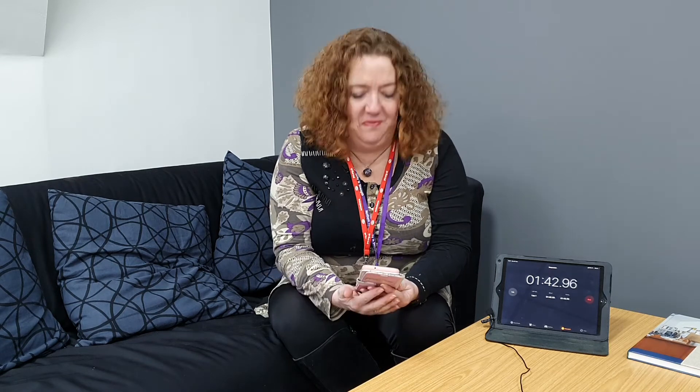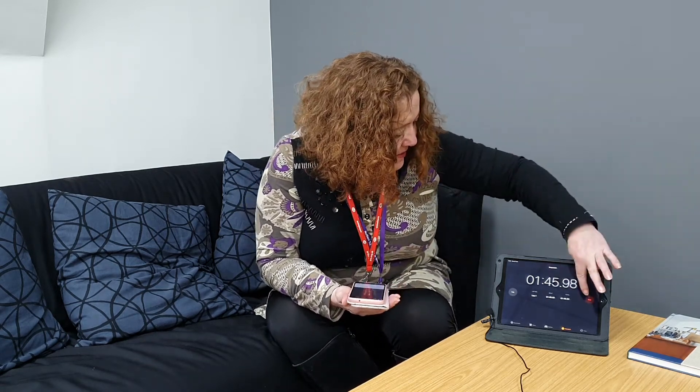That's it, I'm in. And it has taken me 1 minute 45 seconds. So stop the clock and it's that simple. If I can do it, anybody can do it and it really is straightforward.